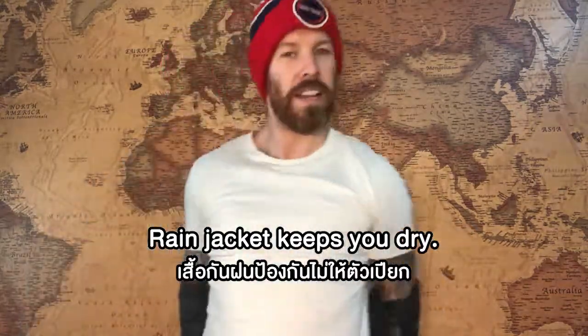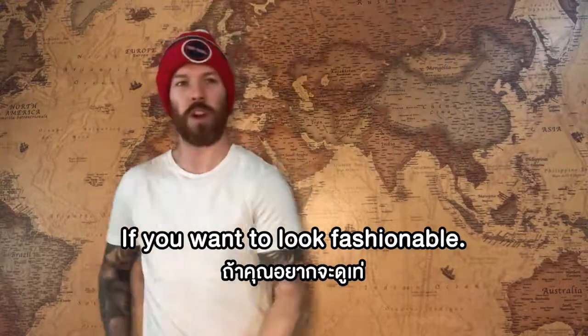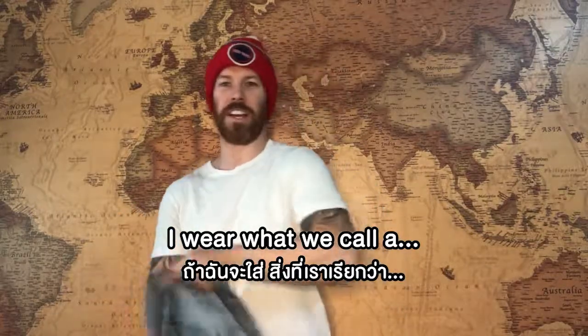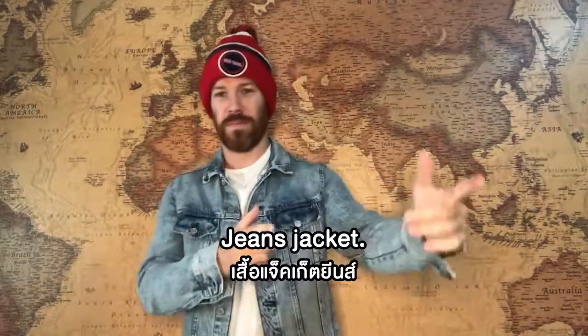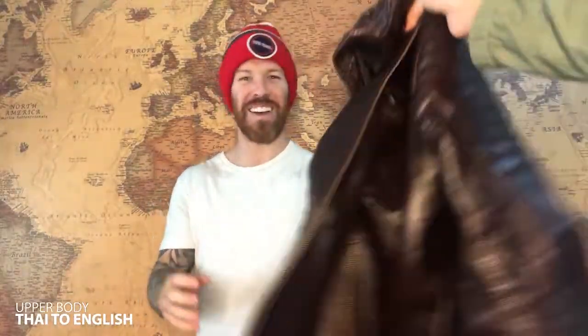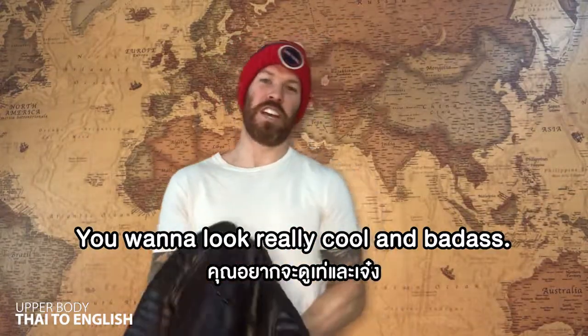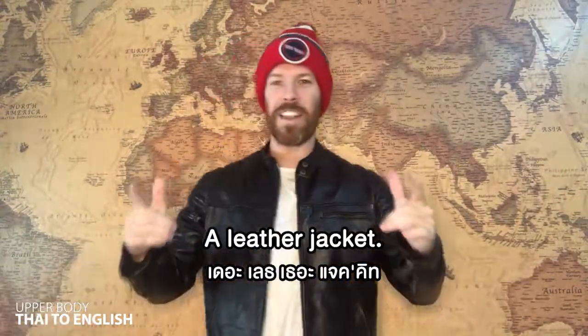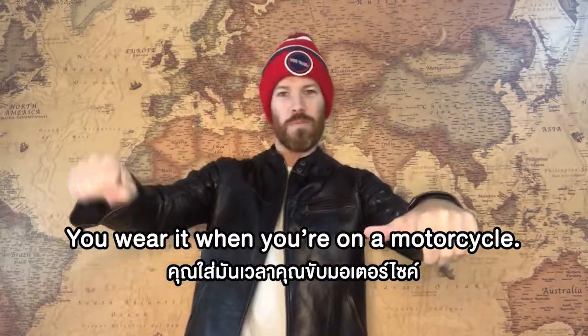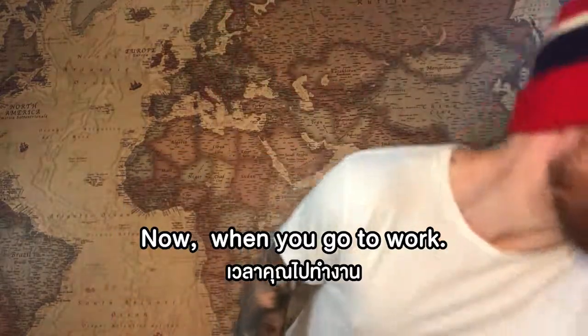Okay, next, if we want to look fashionable, I wear what we call a jean jacket. Okay, next, if you want to look really cool and badass, it's called a leather jacket. A leather jacket — you wear when you're on a motorcycle.